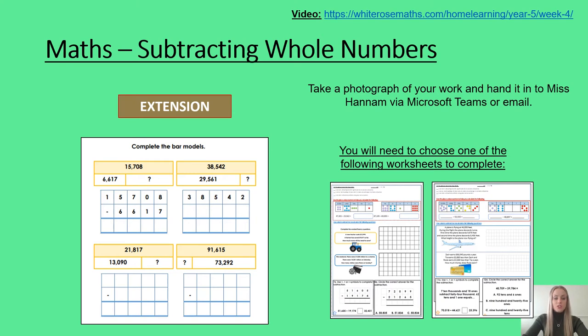There are two worksheets to choose from depending on how much of a challenge you would like. Please, like before, choose the appropriate one for you. Once finished, please take a photograph of your work and send it to me via Microsoft Teams. We will go through this worksheet as usual in our morning feedback session. There is an extension on this slide if you do finish ahead of time.